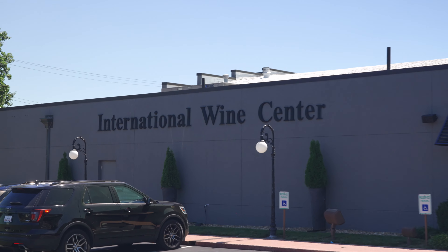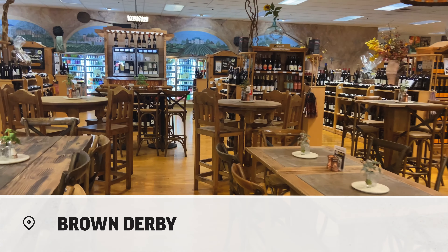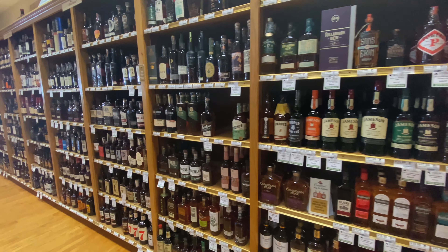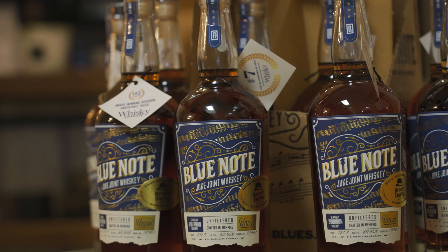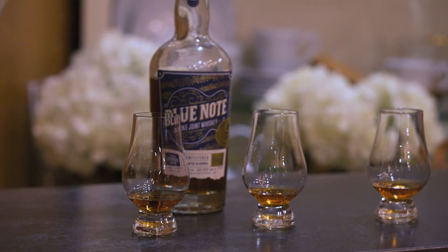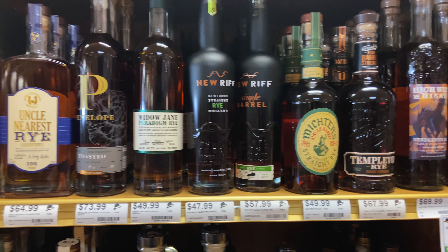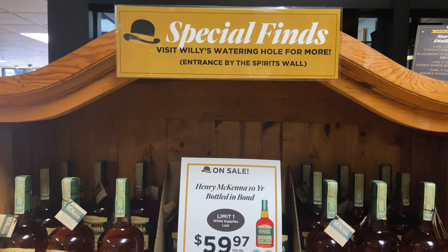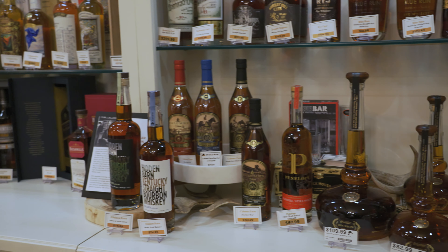The most iconic and interesting Brown Derby store is this one — the International Wine Center. They have a restaurant, a shop, lots of wine, but I also hear they have bourbon in there, so let's go check it out. Here's a Blue Note Uncut store pick, a Kentucky bourbon bottled in Memphis, Tennessee. We ended up tasting this one but it wasn't one of our favorites, so we passed. They have the best overall selection we've seen so far today — the standards and a small special bottle shelf. And if you know, you know, there is a back room with the best bottles they have available.